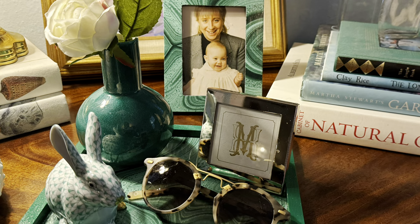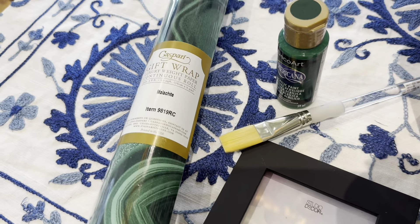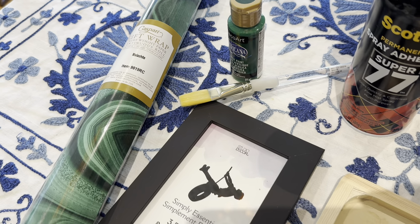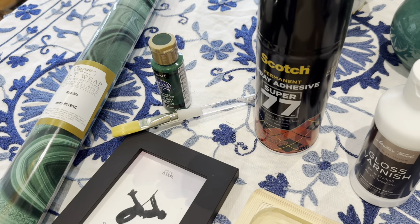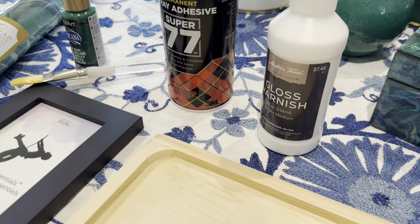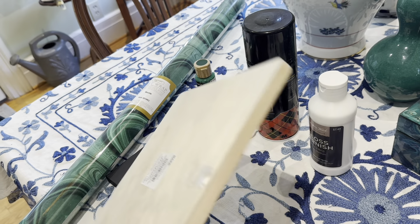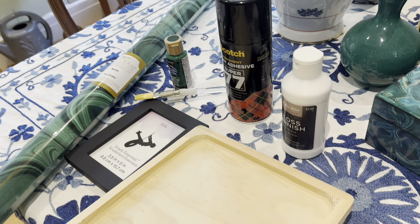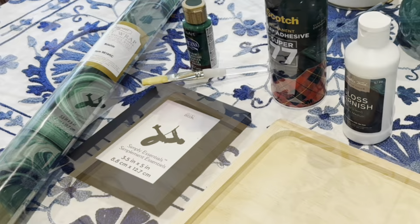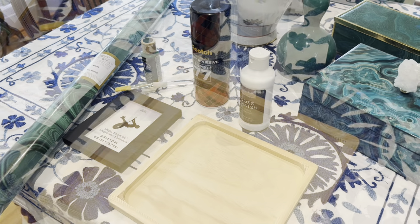What you will need for this project is a paintbrush, green paint, Malachite wrapping paper or wallpaper. This wrapping paper I found at Caspari. Scotch 77 adhesive spray, a gloss varnish — which is optional, but it will add a layer of protection for the paper — a simple wooden tray, an X-Acto knife, and a picture frame. All of these items, except the wrapping paper, I found at my local craft store.